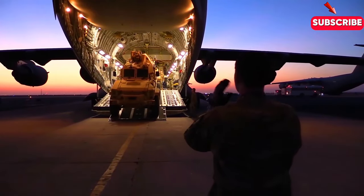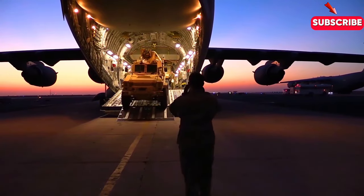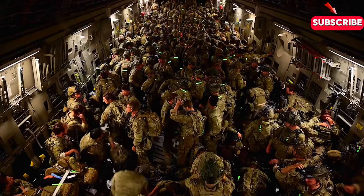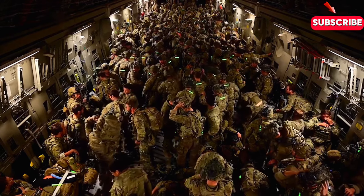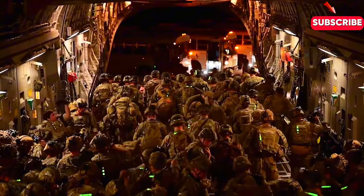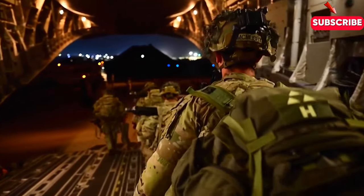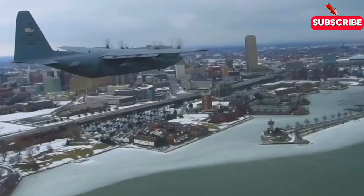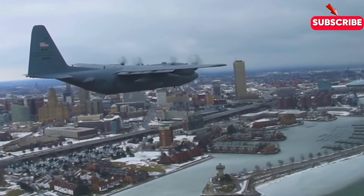One of the most impressive things about the C-17 is its incredible versatility. Whether it's conducting humanitarian missions, transporting supplies to remote bases, or evacuating wounded personnel, this plane can do it all. And with a range of over 4,800 nautical miles, it can reach almost anywhere in the world without needing to refuel.